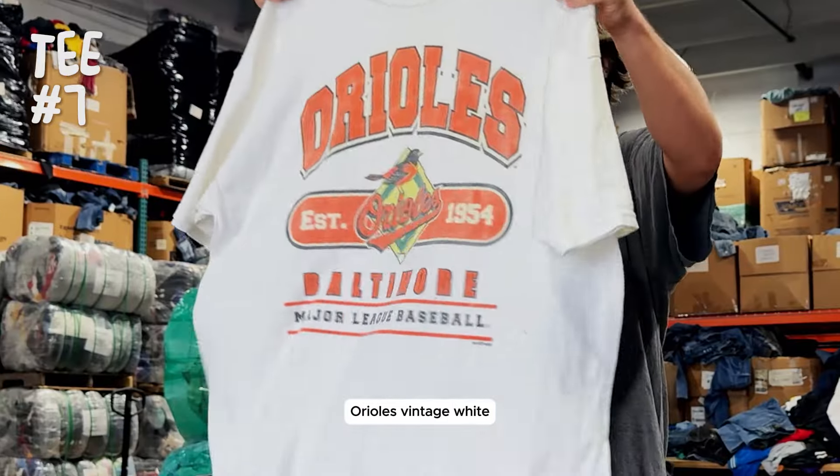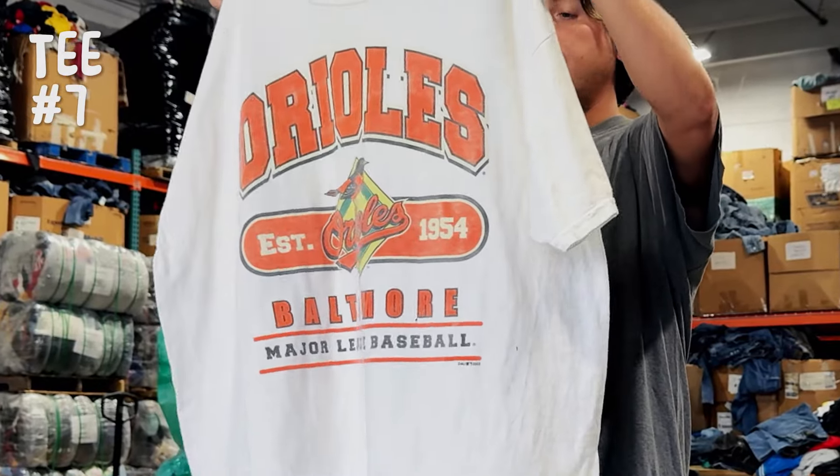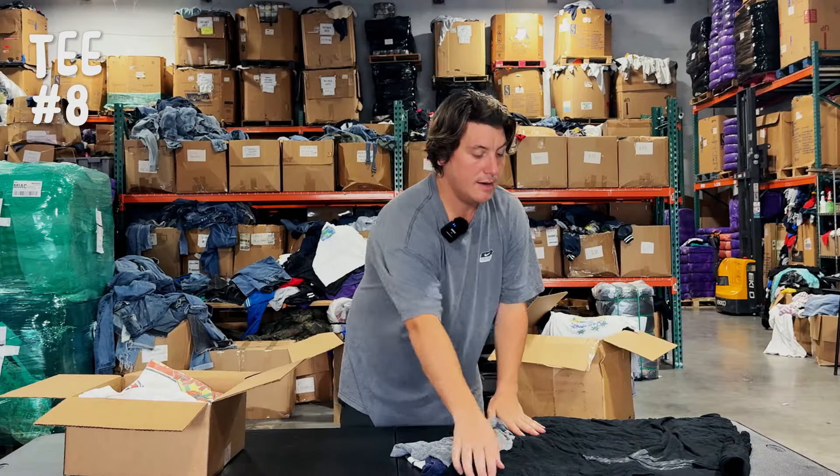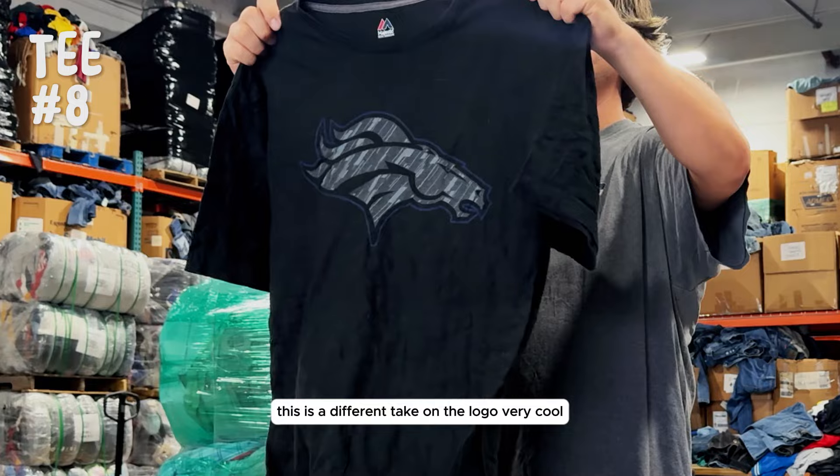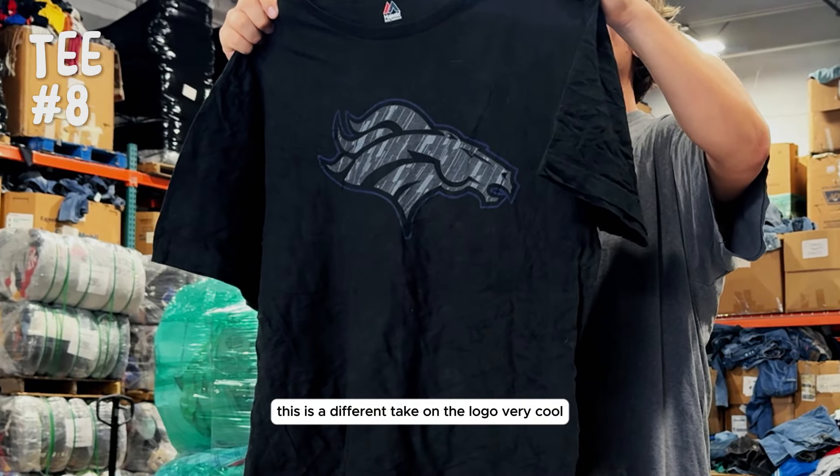Orioles, vintage, white. Next, we've got a cool Denver Broncos — I've not seen this style before. This is a different take on the logo. Very cool.